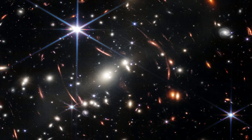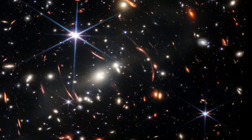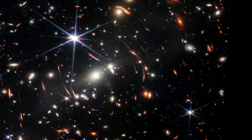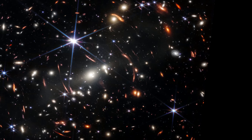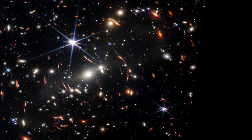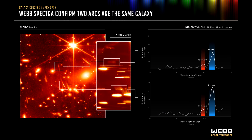Here we see two similar looking lensed galaxies between the bright star's 6 o'clock and 8 o'clock spikes. Their bright central regions are similar, despite their stretched appearances. The question was: are they two images of the same galaxy or different galaxies? Webb's spectrometer shows how ionized oxygen and atomic hydrogen emission lines are distributed along each arc. The graphs match, indicating that the arcs are mirror images of the same gravitationally lensed galaxy.